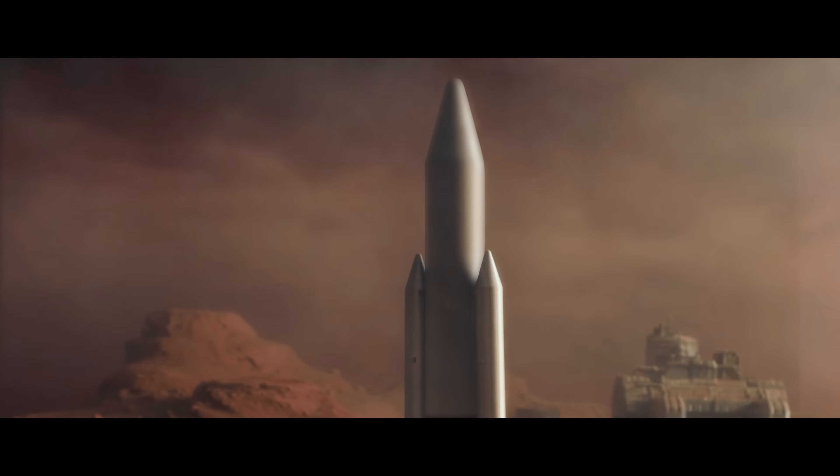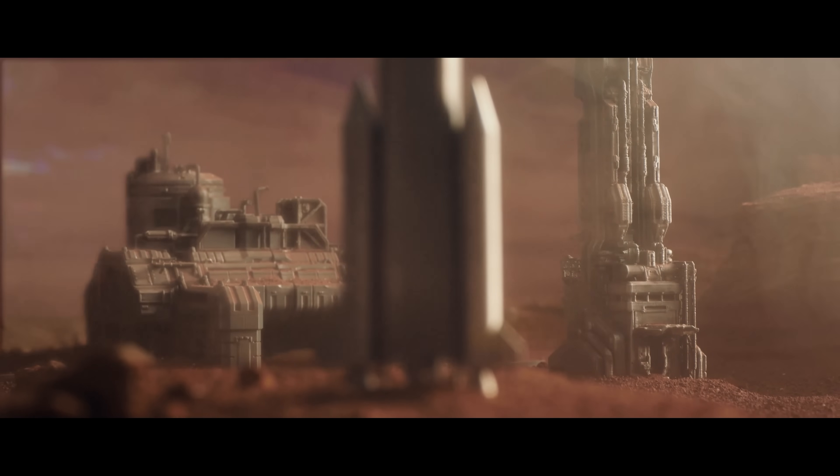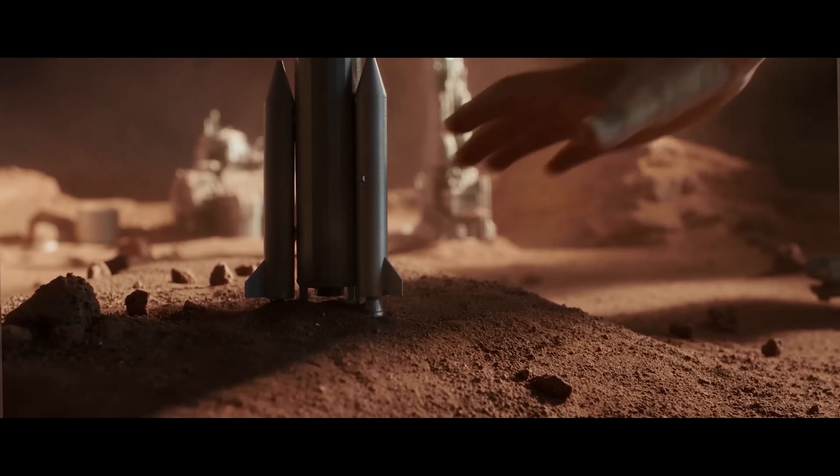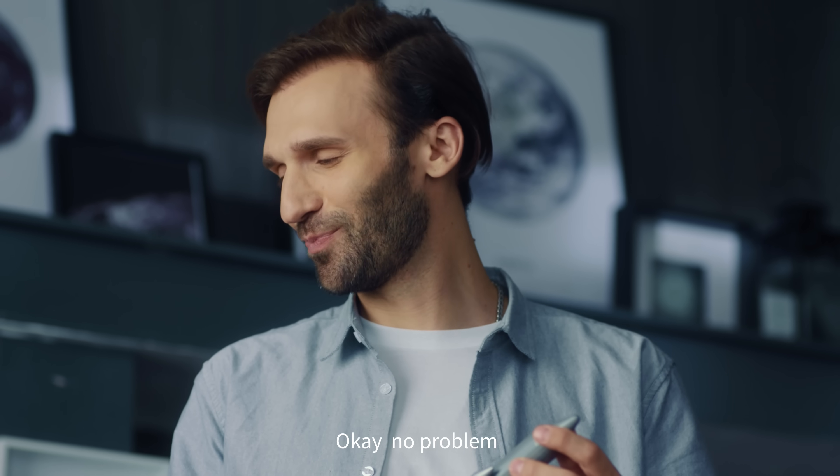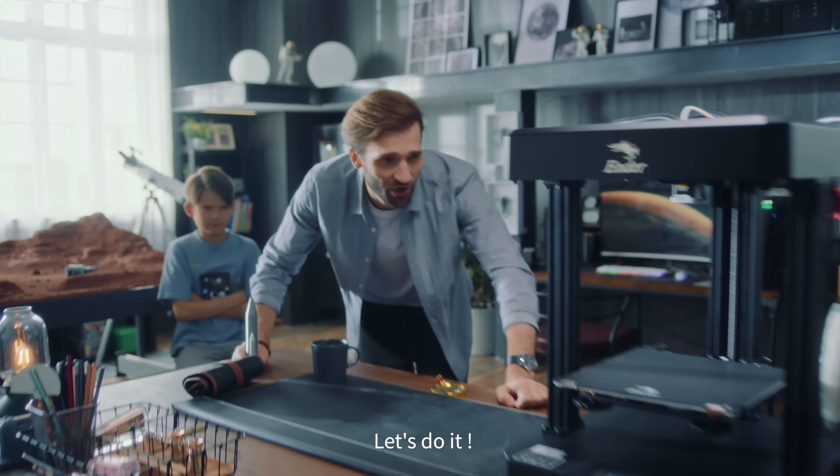Five, four, three, two, one. Dad, I want to beat you on. Okay, no problem. Let's do it.